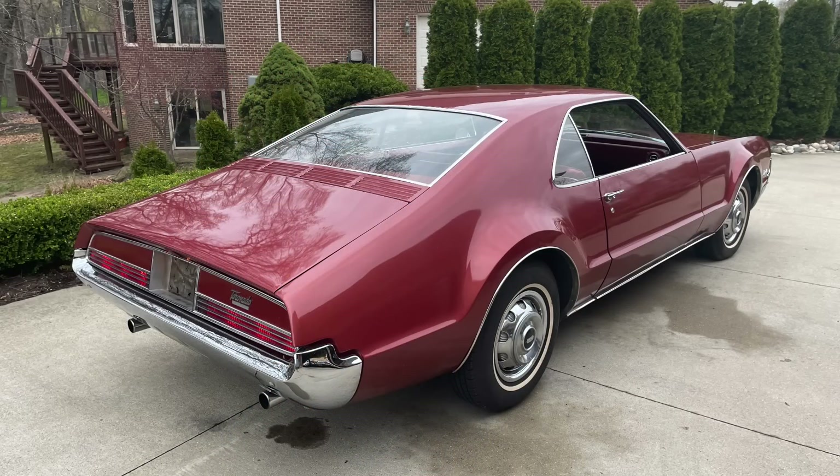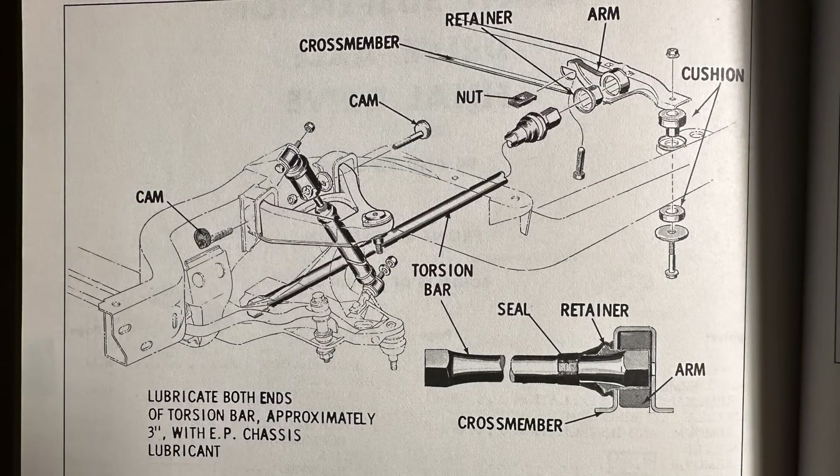While the Toronado certainly had many innovative features when it came to the powertrain, the suspension system was also quite novel for General Motors. Take a look at the front suspension setup here, where you can see torsion bars are used. There were actually two of them, one on either side of the Toronado, and this served in effect as the coil spring, as you can see it being attached to the lower control arm.